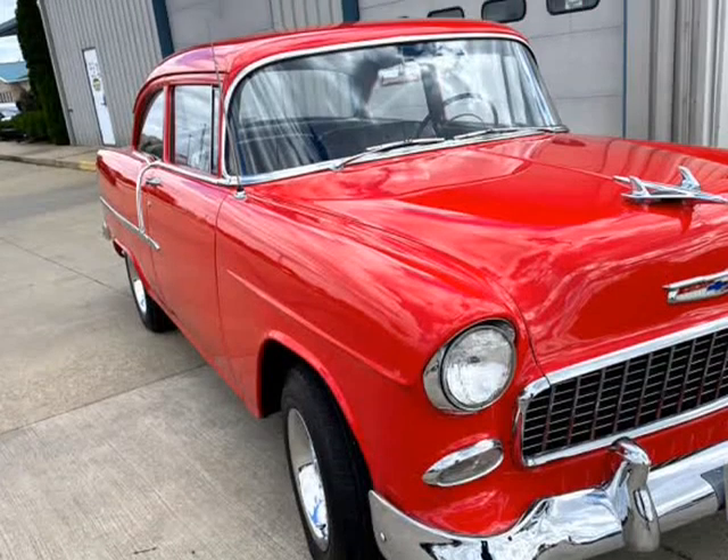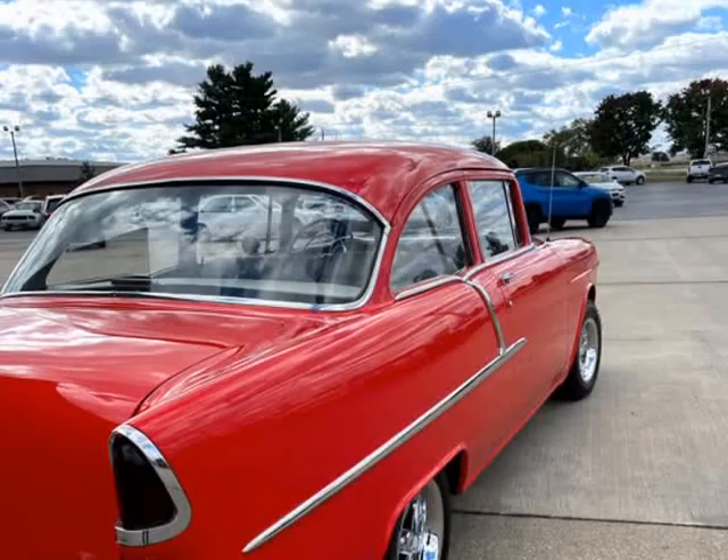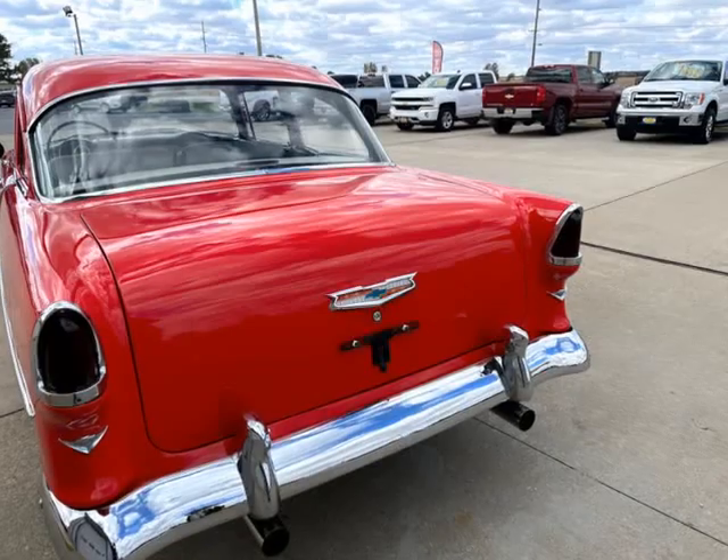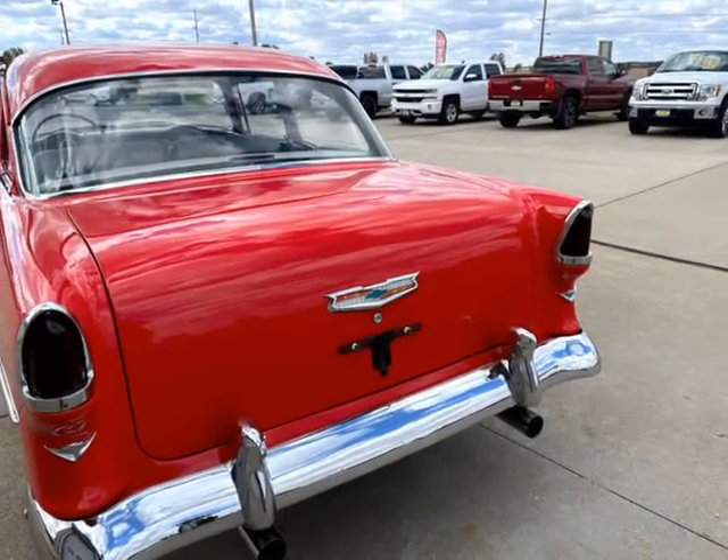The paint is beautiful. The chrome is like new. The interior is very well done. This car has had a lot spent on it and done right. Show it or drive it for this price.